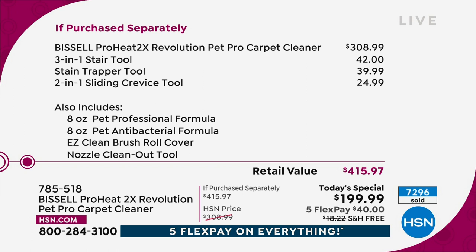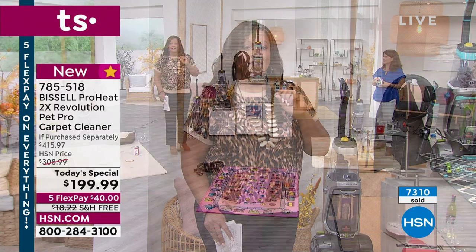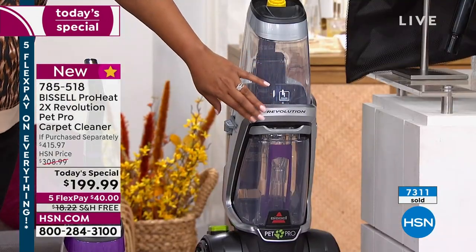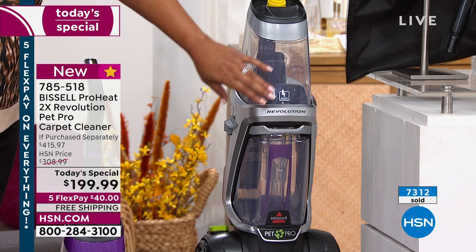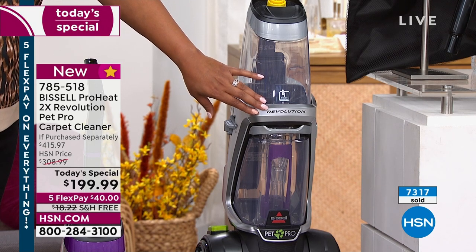This is going to be easy to put away. It's 17 and a half pounds. I would get it today because we deliver with free shipping to your door — that's unheard of in this day and time. We haven't had it since April of 2021. We couldn't get it because of supply issues, and we won't be able to have another one to offer you as a TS. It's the lowest price anywhere. You are saving 50% off the retail value, and we're giving you three tools — we're not nickel and diming you. So take a look at this value: $308 and change for your pet pro carpet cleaner, three-in-one stair tool at $42, stain trapper tool at $39.99, and two-in-one crevice tool at $24.99. We give you two cleaning solutions. You are saving over $200.